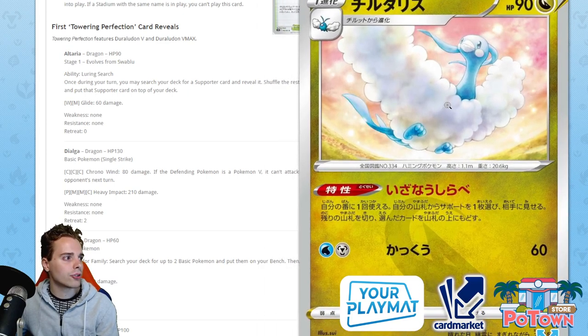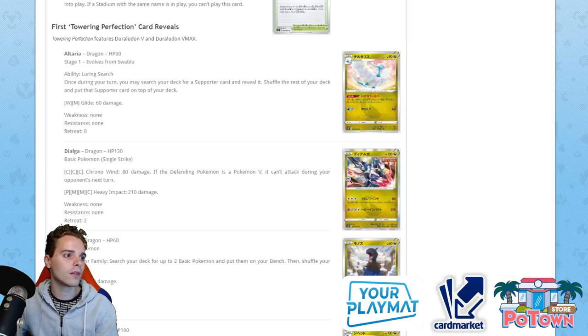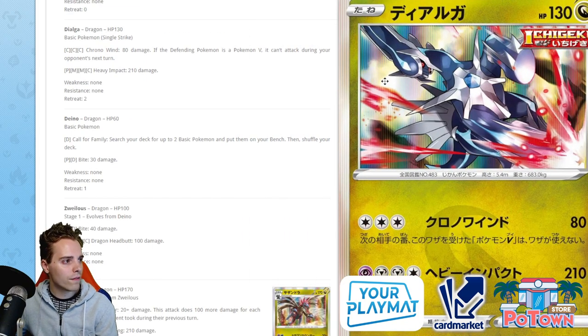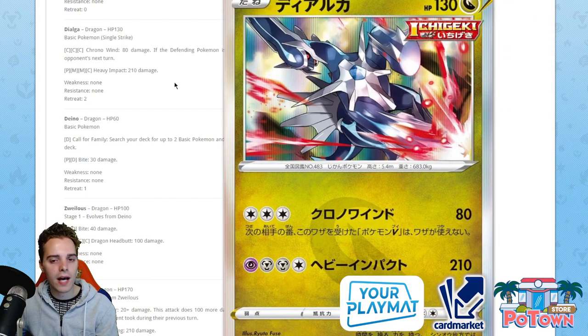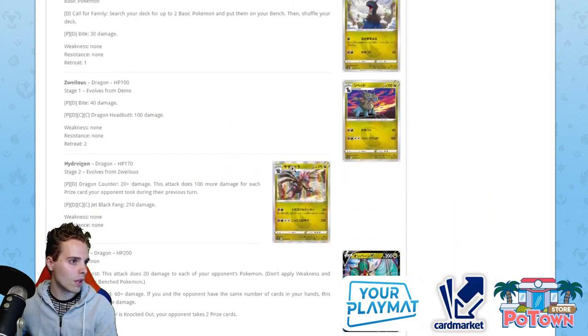Altaria is back — it doesn't bring extra damage output but it has free retreat and no weakness. Once during your turn, you may search your deck for a Supporter card, reveal it, shuffle your deck, and put that card on top — then Oranguru can draw it out. So an Altaria-Oranguru combo gets you the same Supporter every single turn. There's also a Dialga — if the defending Pokemon is a V, it can't attack during your opponent's next turn. That sounds cool, but we know people will still have Switch, Escape Rope, and Bird Keeper, so the attack effect gets reset anyway — ultimately not great.